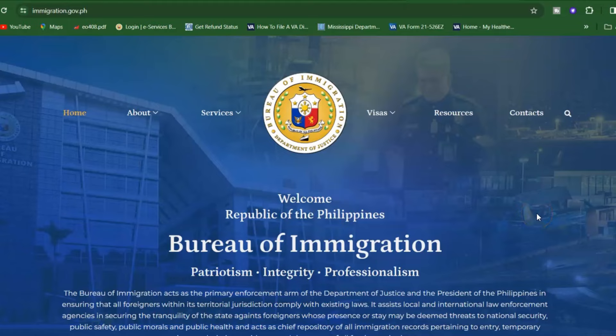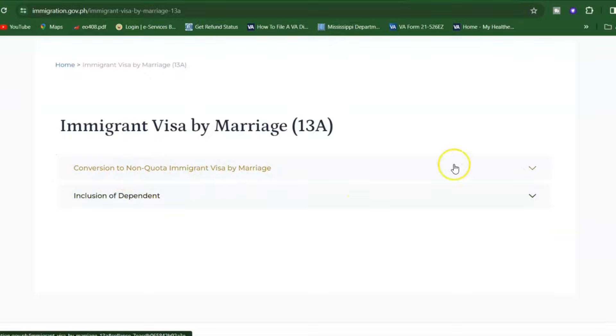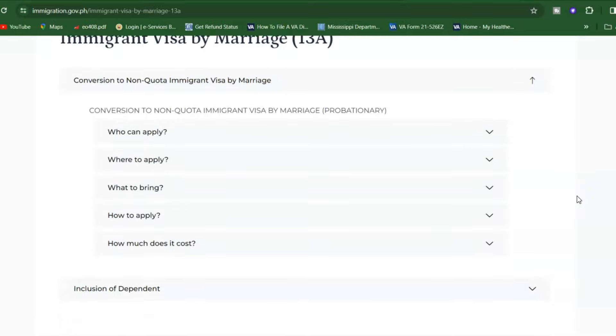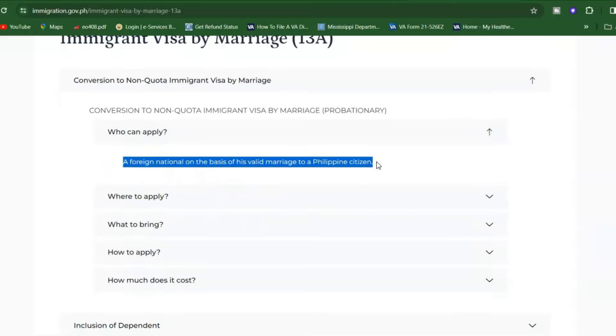Let's go over the Bureau of Immigration website for where to apply for 13a. The website is immigration.gov.ph. On the main page, go to the Visas tab, then select 'Immigrant Visa by Marriage,' because if you are a foreign national married to a Filipino citizen, this is the visa type you want. Click on that and you'll be redirected to the page for 'Conversion to Non-Quota Immigrant Visa by Marriage,' which has a complete guide on who can apply, where to apply, what to bring, how to apply, and the cost.